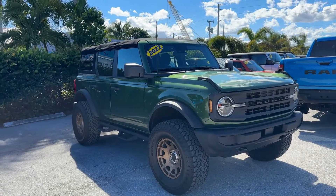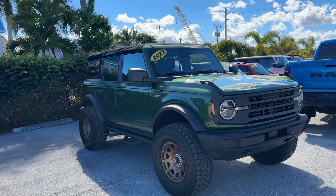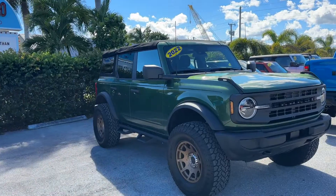Chris Rivera here at Classic Cars at Palm Beach. We're doing a walk-around video on this '22 Ford Bronco. These videos are to point out any flaws whatsoever, so there's no surprises for any of our out-of-town buyers.